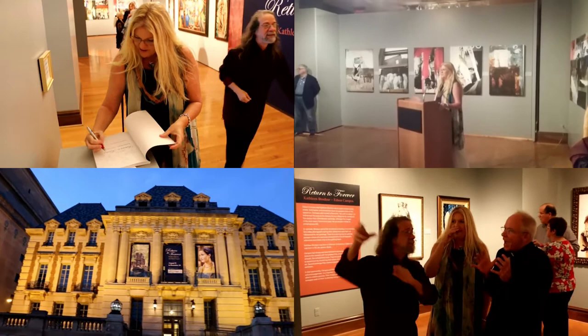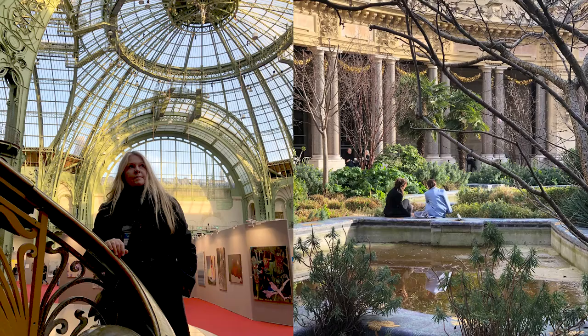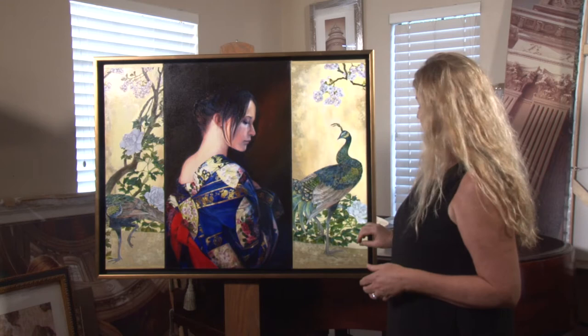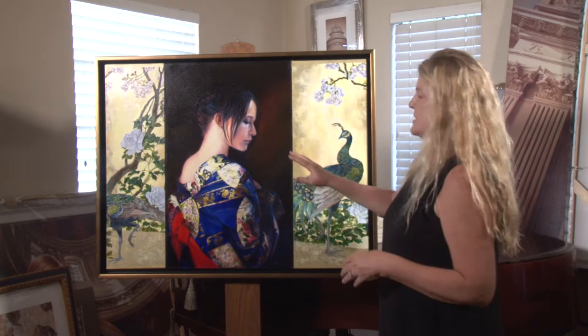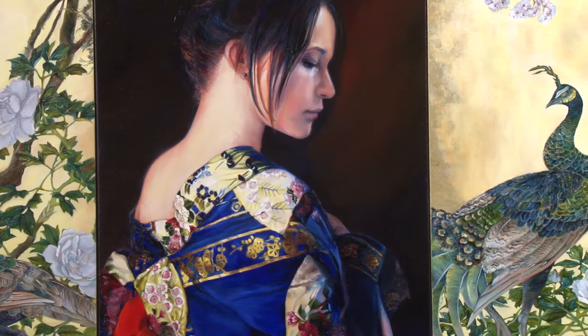I also entered her in another competition called Art in Capital. It's in Paris and it's the old historic French salon. I entered her and added two sections to her — this is also a palette knife technique. It was interesting trying to add three paintings together after just having one, because I had to make sure the composition worked.